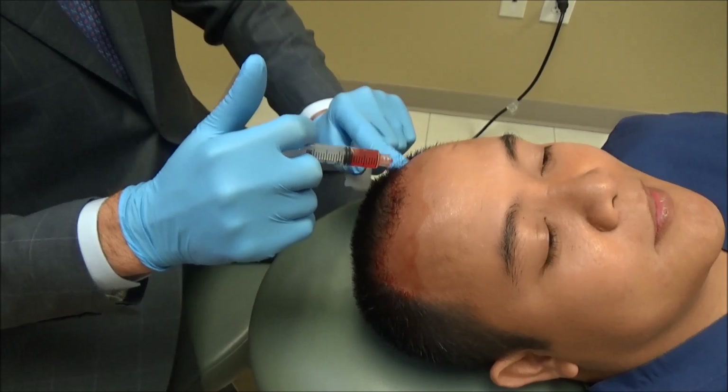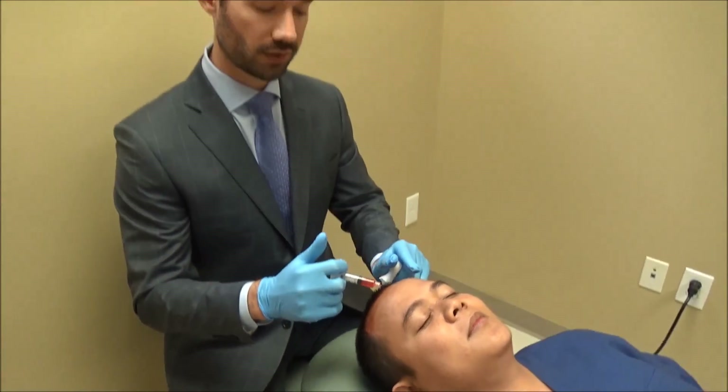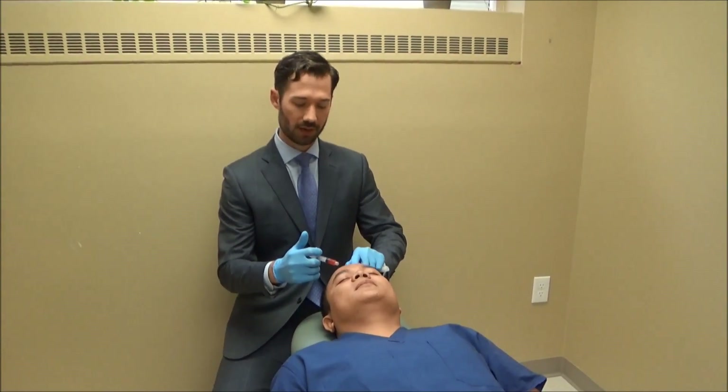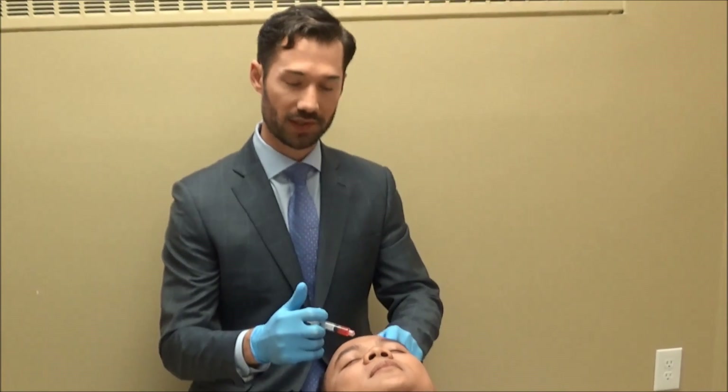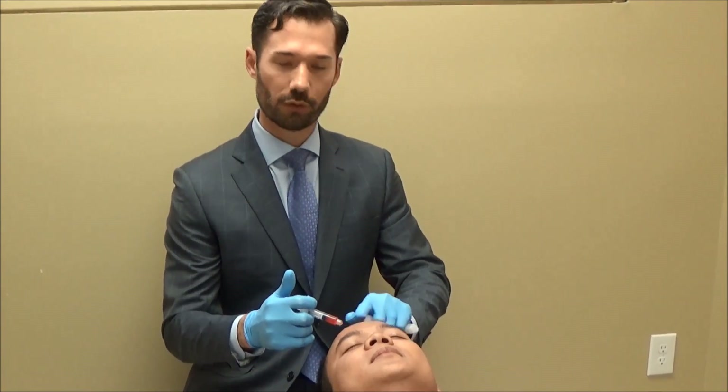It's important to know that this platelet-rich plasma is filled with many stem cells and growth factors. As these growth factors get absorbed into the microchannels, they really do stimulate both collagen — as we see all over the face when we do microneedling — and also hair formation.